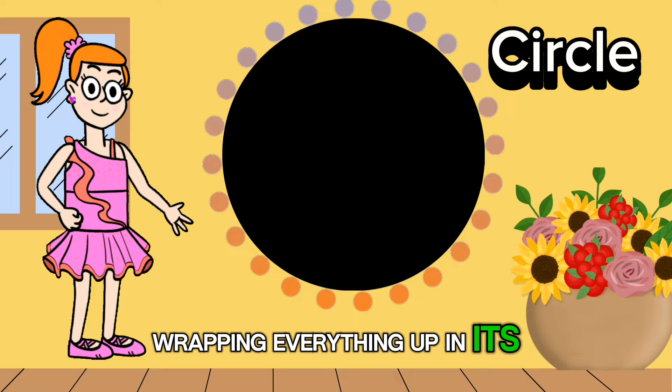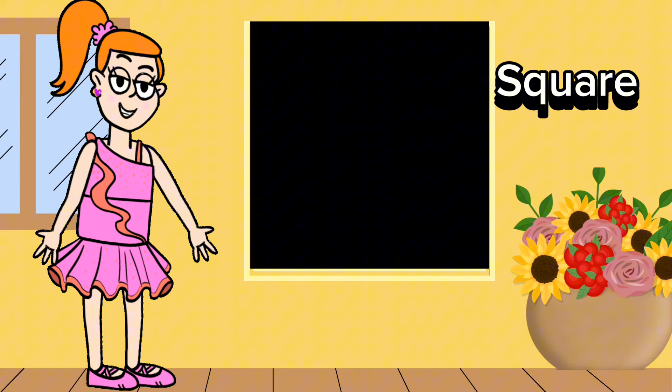Next up we have the square. It has four equal sides and four corners. Did you know that squares are super strong? Buildings and boxes often use square shapes to stay sturdy and balanced.